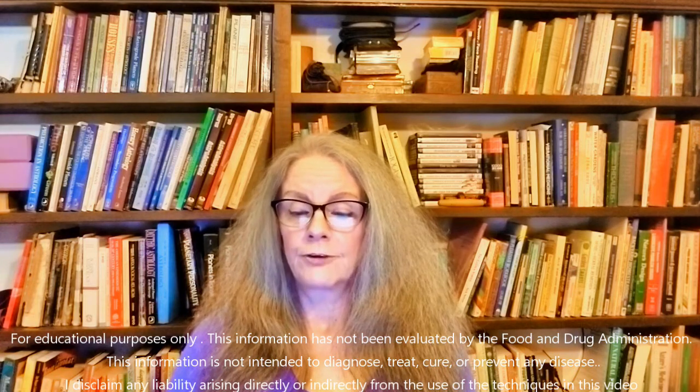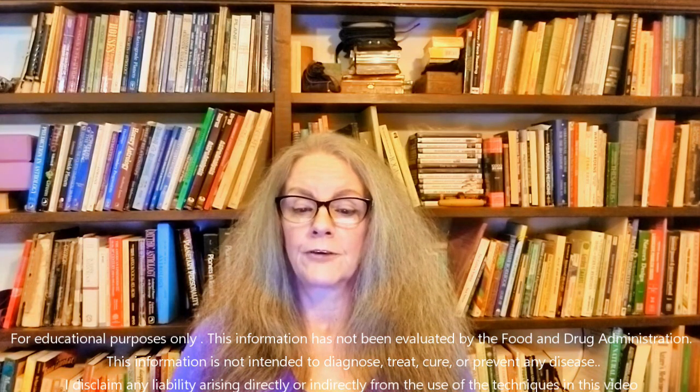I'll be making detailed videos of the various constitutional types after I have completed the use of homeopathic remedies on ailments.